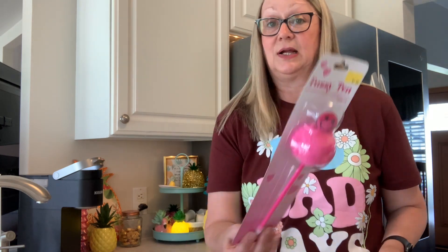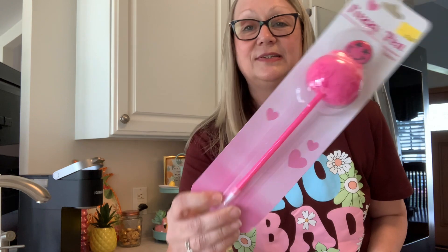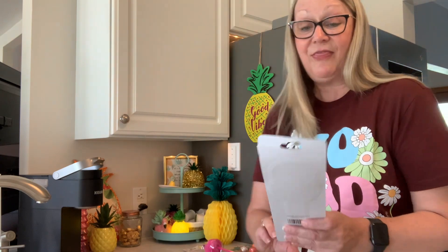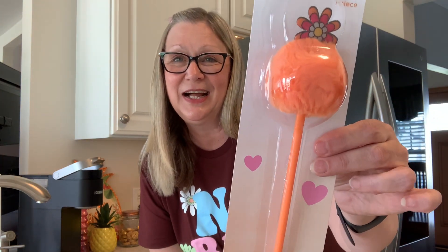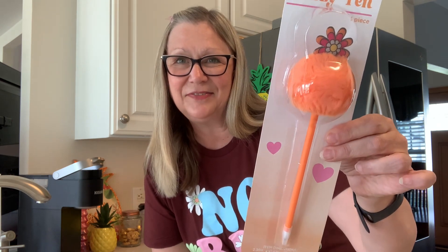I also found some really cute pens. I picked up this pen — very cute, love the color and the topper. This is just called a fuzzy pen and it was $1, a very good price. And then I picked up this one. I just think this is really cute — very retro, kind of groovy looking. This is another fuzzy pen. Love the color there.